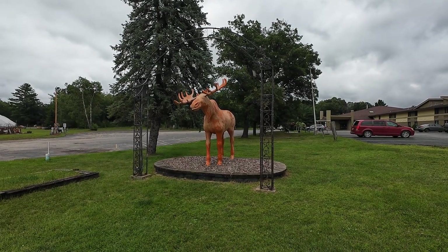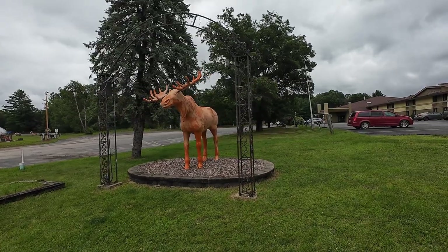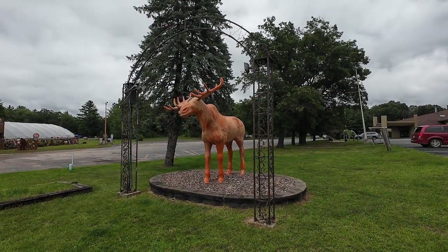And just in case one orange moose wasn't enough, here's another one. It's framed in Christmas lights, I guess, in season or out, since they're on.